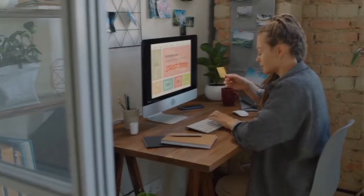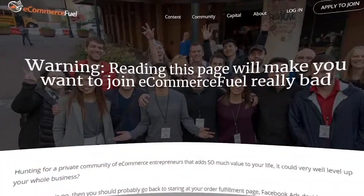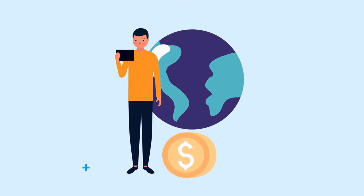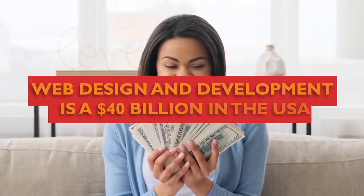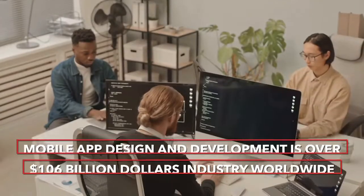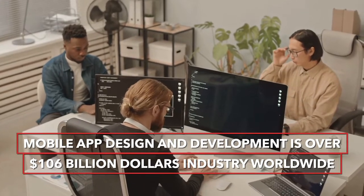Everyone and every business need a website and a mobile app — to showcase their business, an e-com store to sell products, a blog to spread a message, or an app to quickly access your business on a phone anywhere in the world. Having a website and an app is as essential as having a phone. Website design and development is a $40 billion industry in the U.S. alone, and mobile app design and development is over a $106 billion industry worldwide.